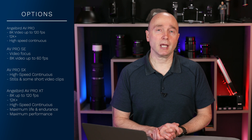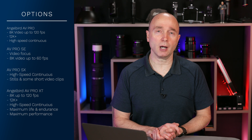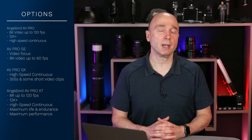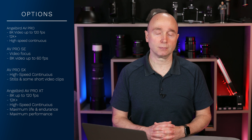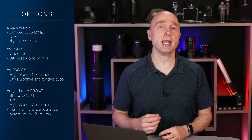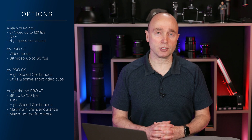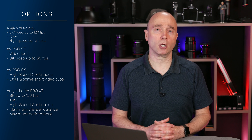For video, the AVPro can easily handle what the Red V Raptor can throw out shooting 8K RAW at 120 frames per second. But if you're on a budget or facing cost constraints, I seriously recommend looking at the AVPro SE and the AVPro SX. The AVPro SE supports up to 8K RAW at 60 frames per second, and the AVPro SX has the same performance envelope as the AVPro XT but in a smaller size at 160 gigabytes and a smaller price to match.